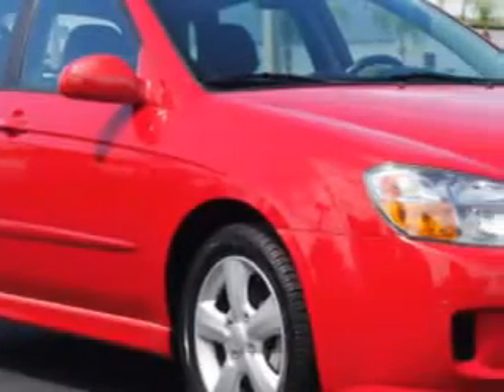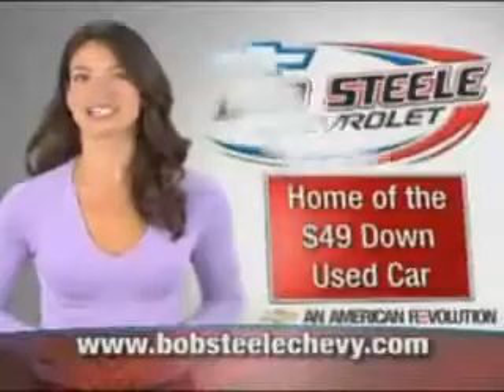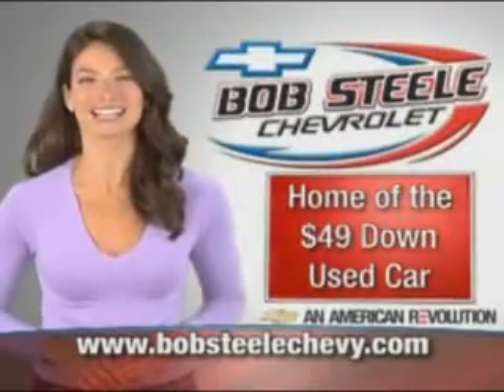Check out this Red 2007 Kia Spectra 5-door Hatchback SX, equipped with a 4-cylinder engine, with 77,282 miles.